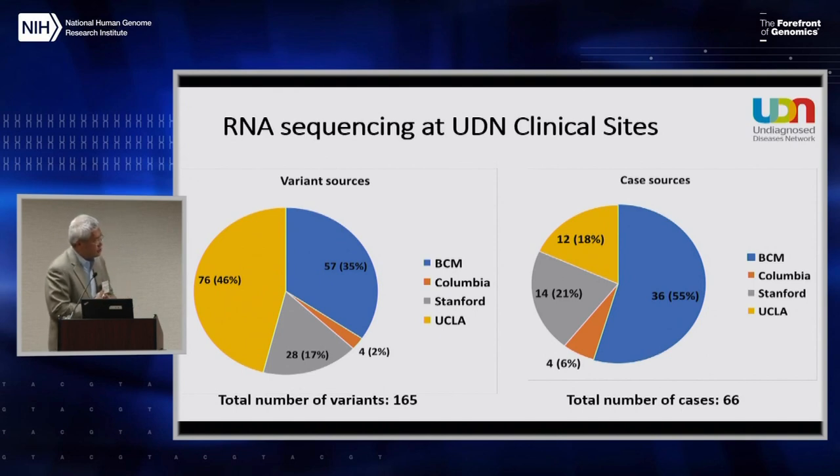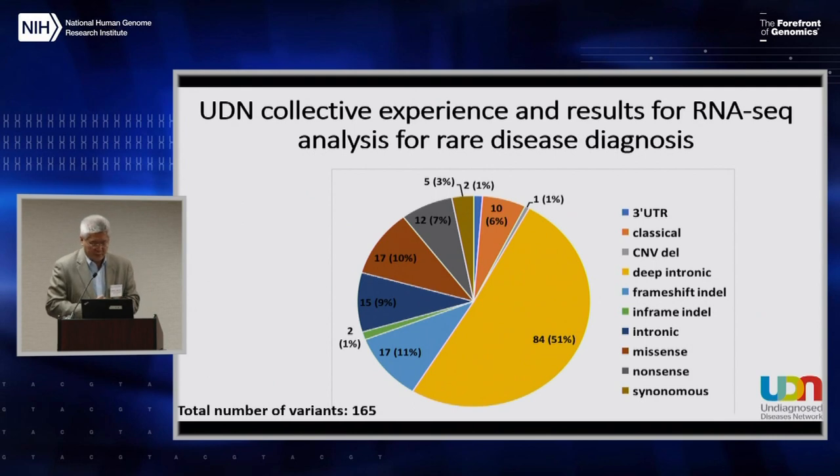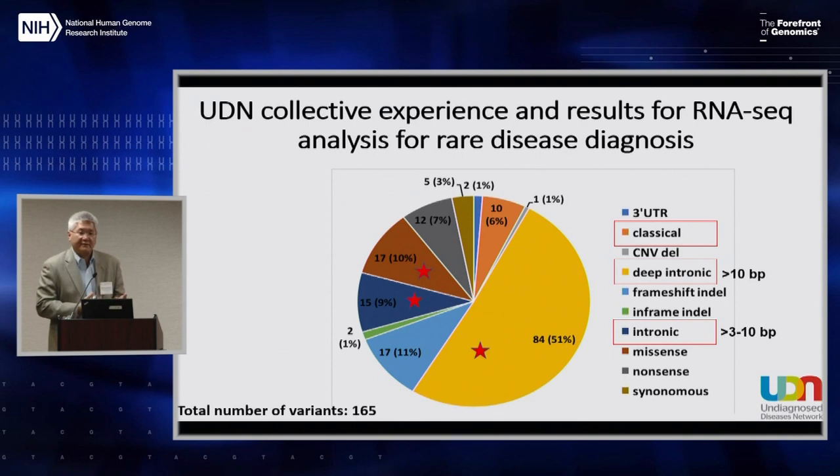What types of variants were put forth for analysis? Not surprisingly, a significant number — over 50% — were deep intronic variants, defined as greater than 10 base pairs into the intron. Similarly, classical splice junction variants as well as intronic variants 3 to 10 base pairs were high. These types of variants coming out of exome or genome analysis are the ones which RNA-seq can potentially inform on, as well as frameshift indels, in-frame indels, missense variants, and so forth.